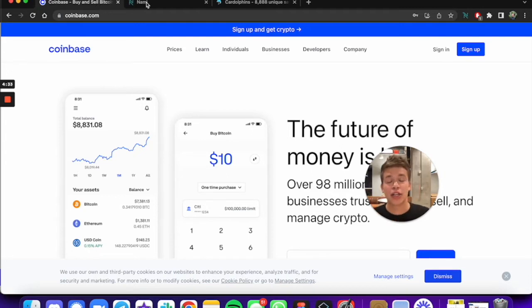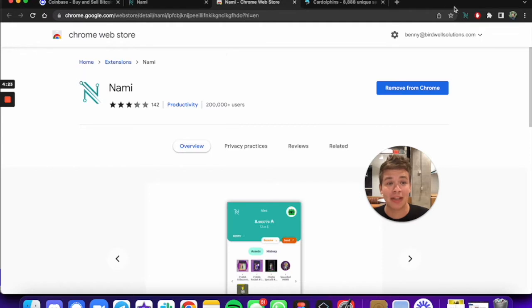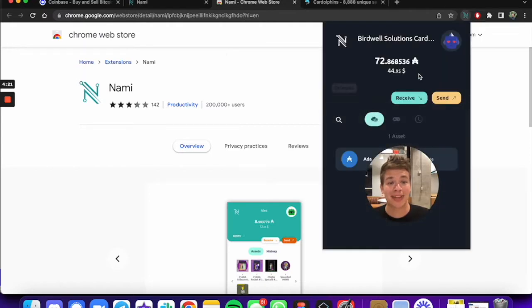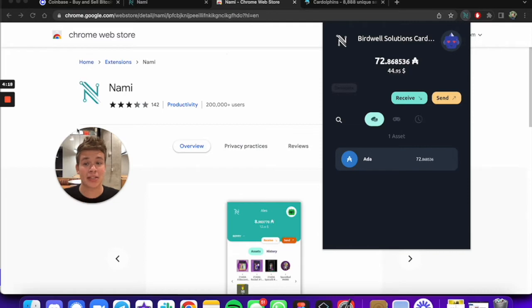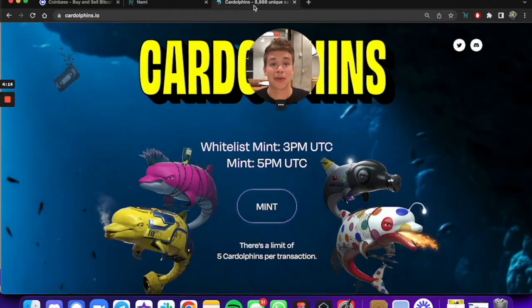I've already done that, so the next thing we're gonna do is take that Cardano and put it into a wallet. I'm using a wallet called Nami. We're gonna put our Cardano into there. I've already done that and we can see it says I've already got some Cardano.